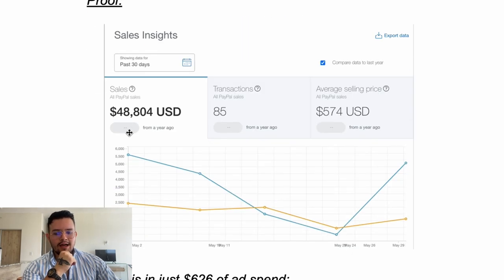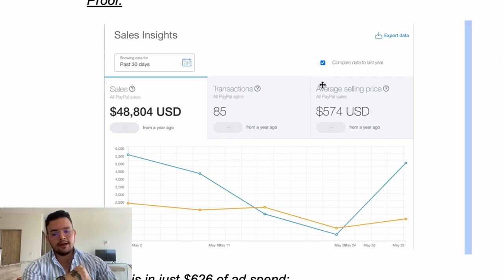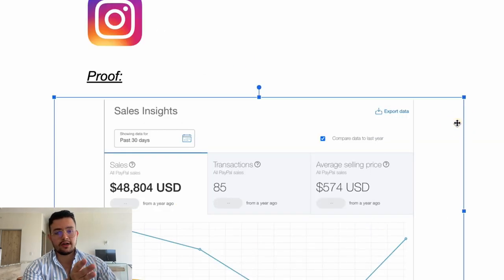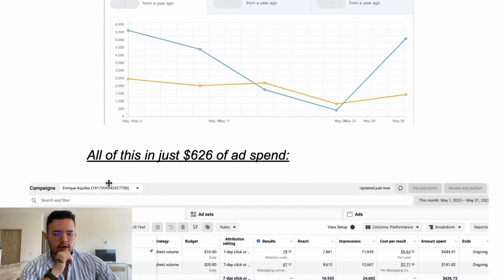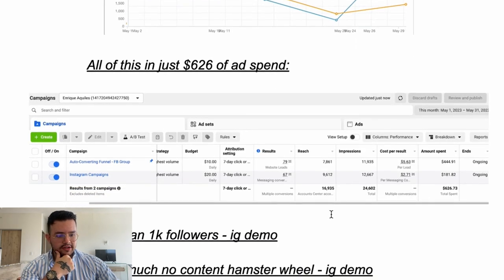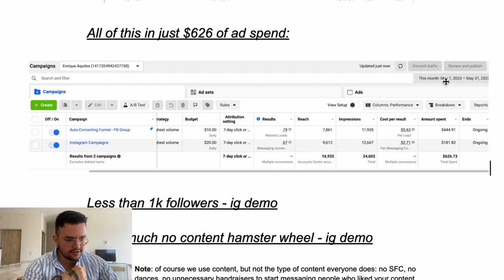Let me show some proof. You can see here $48,000 USD from May 1st to May 29th. It's not exactly $51k because we also got some wire transfers via TransferWise. All of this with just $626 of ad spend — from May 1st all the way to May 31st.